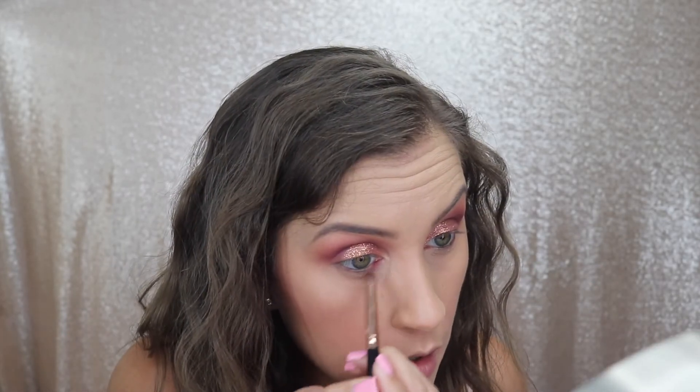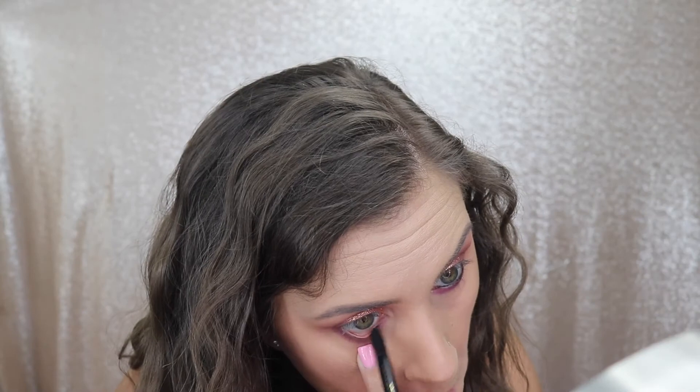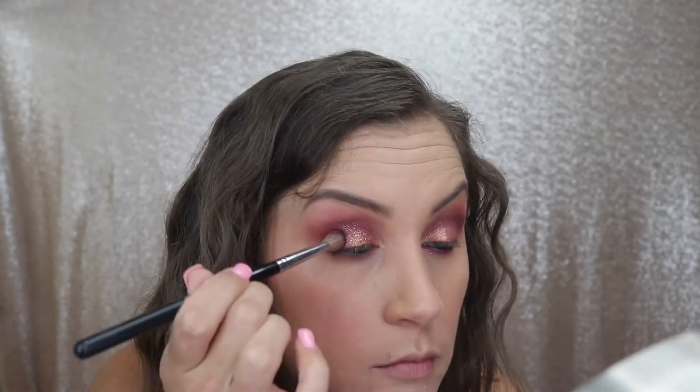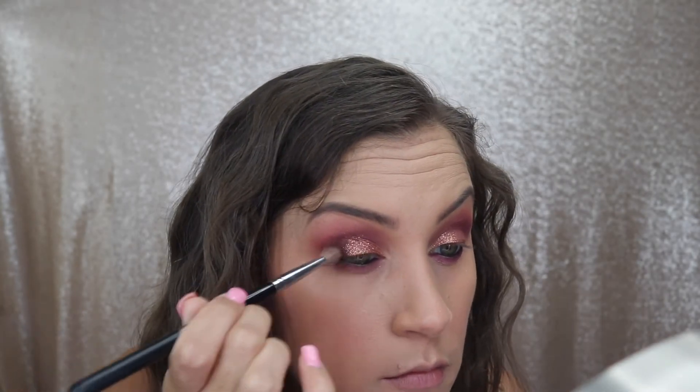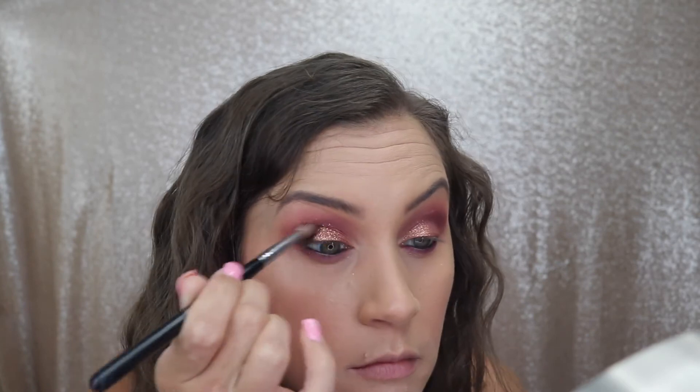Using the shade Simsa again I'm buffing it all the way across my lower lash line, and once I get that on both eyes I'm going to line my lower waterline with that same black eyeliner. Then I'm going in with the shade Yugo, placing it on the outer corner, dragging it up into my crease, and also applying it to the outer corner of my lower lash line.